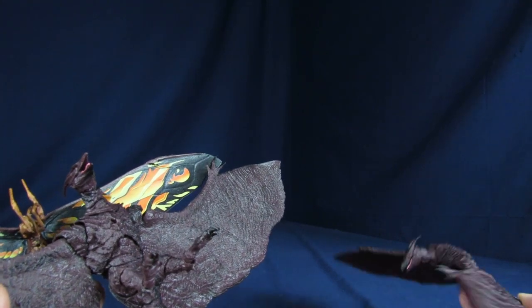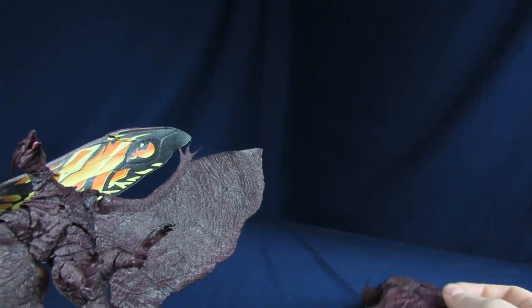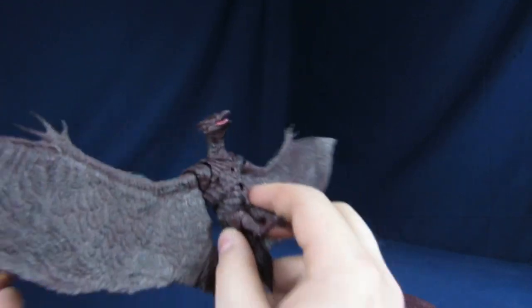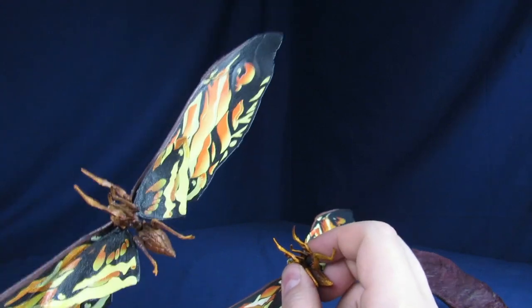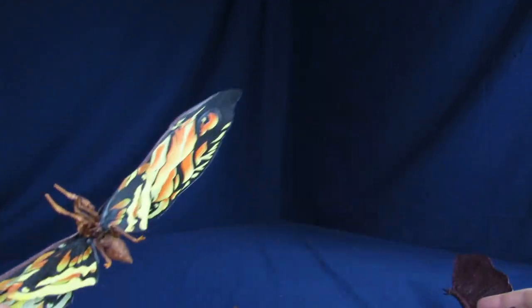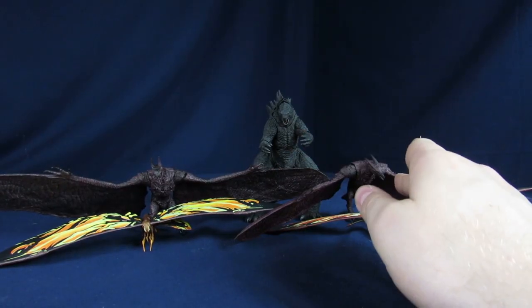So posability-wise — Monster Arts wins that. Detail-wise I'd still go with Monster Arts because the bulk of the figure is the Rodan and the Monster Arts Rodan is just the superior figure. That little bit of extra Mothra difference isn't going to sway me toward the bootleg. Possibility: Monster Arts. Details: Monster Arts. Price: bootlegs. Everything else: Monster Arts.